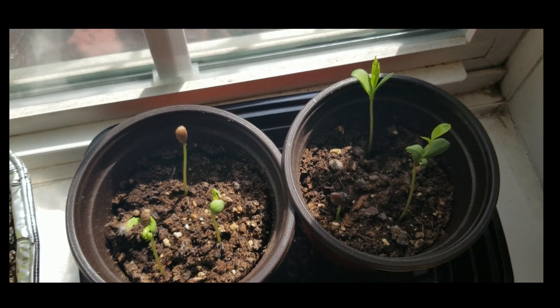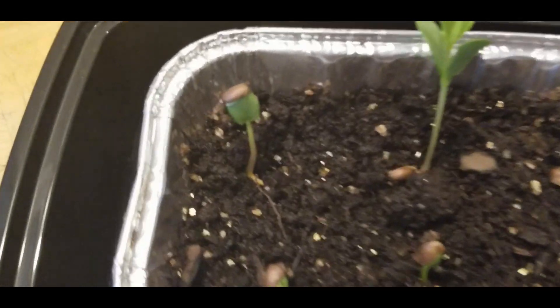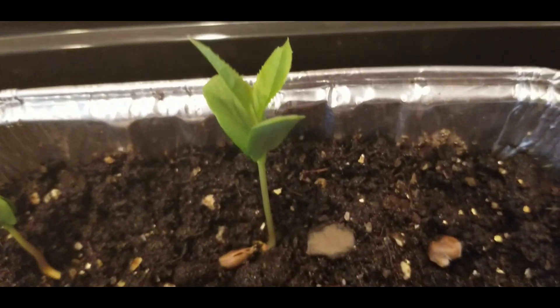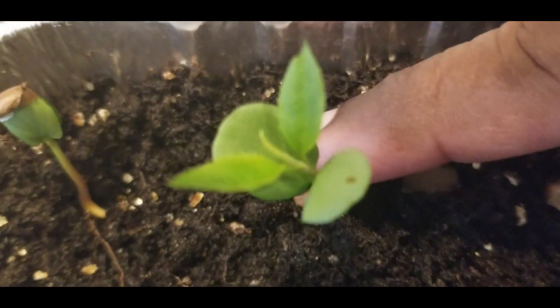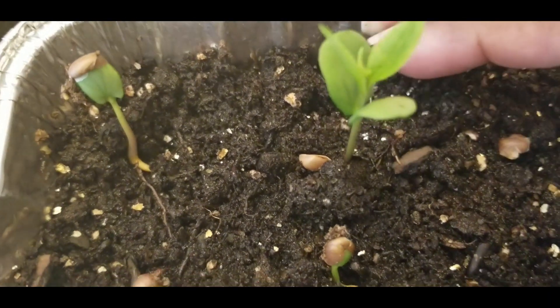You have to see these — check this out. You can see it better, but look, this one still has the seed on the top of the plant, and this one is really branching out. Let me show you this one closer. Look at that one — they are growing really, really nicely.